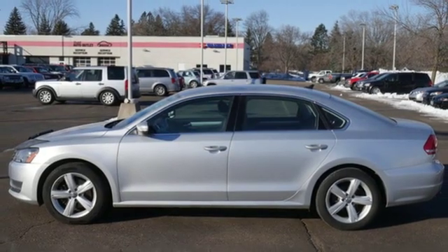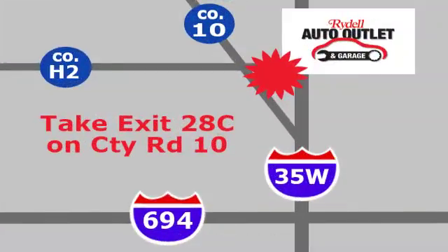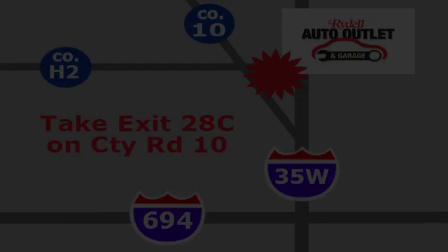Stop in for a test drive and make it yours today. Your satisfaction is our goal. We are conveniently located at 2375 County Road 10 in Moundsview, Minnesota.